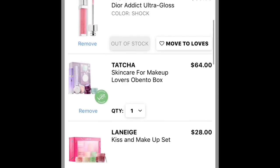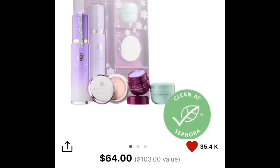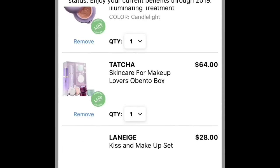Also from Tatcha, I have the Tatcha Obento box, which retails for $64. In it you get the full-size Luminous Dewy Skin Mist — I feel it's overpriced on its own but worth it in this set — plus the Water Cream in travel size, the Silk Canvas, and the Violet-C Radiance Mask. Those last two are things I've wanted to try. You get 20% off that $64, so it's a good value.